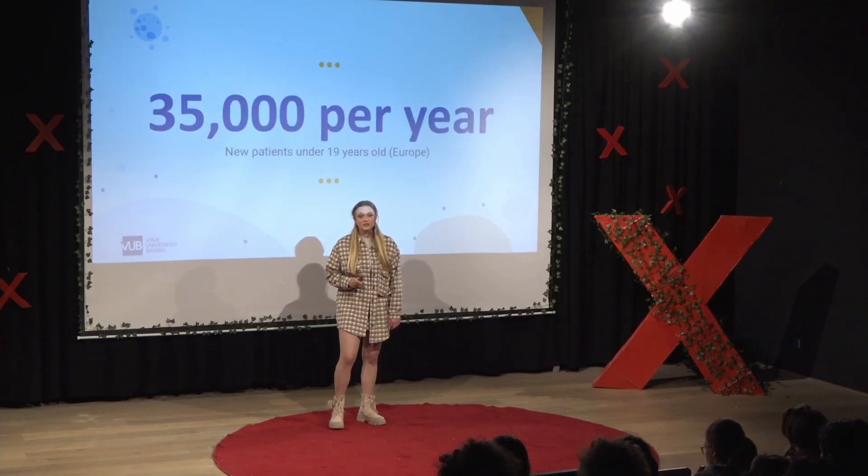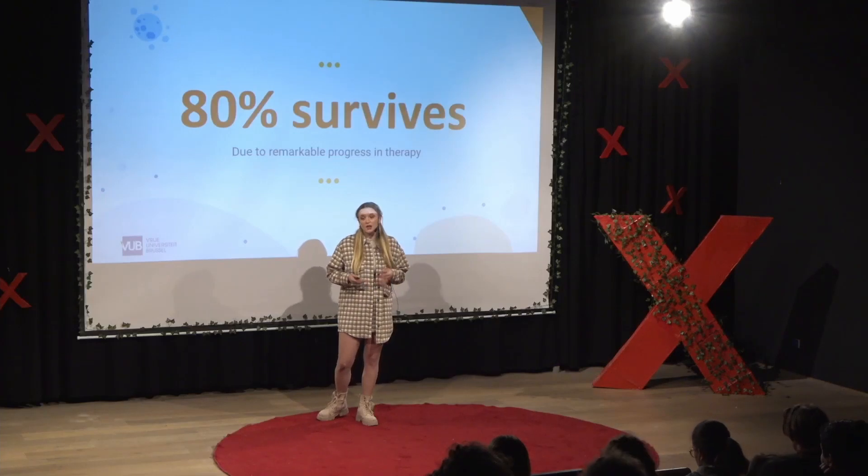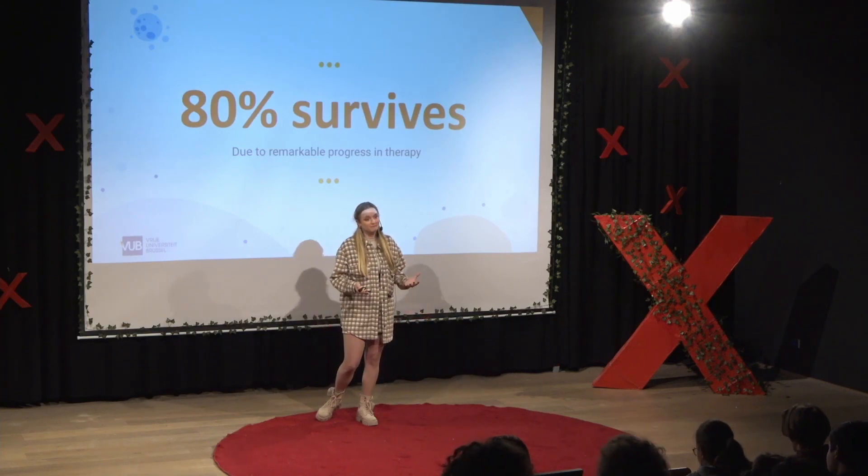Currently, in Europe alone, 35,000 of these patients are children and adolescents. Luckily, there has been remarkable progress in the development of anti-cancer treatments, and nowadays about 80 percent of patients will luckily survive. That's great news, right? But there is also a downside to the story.